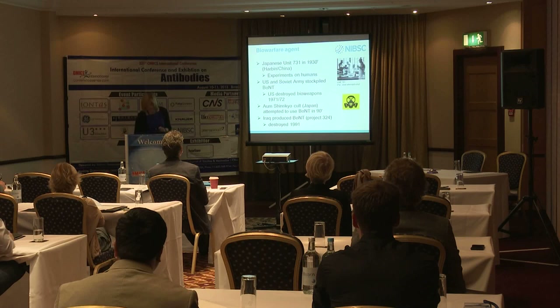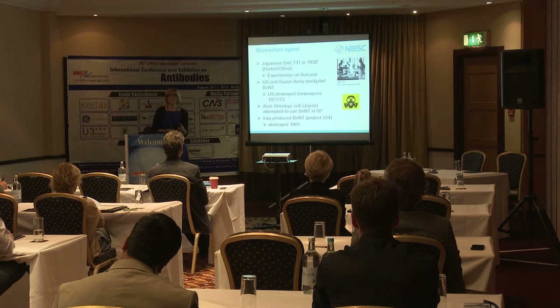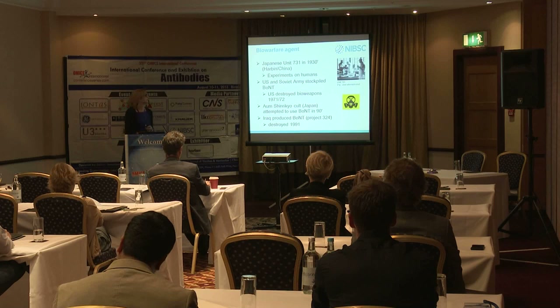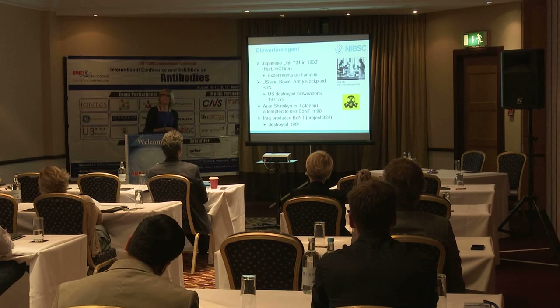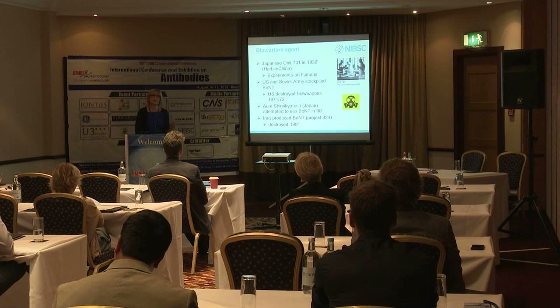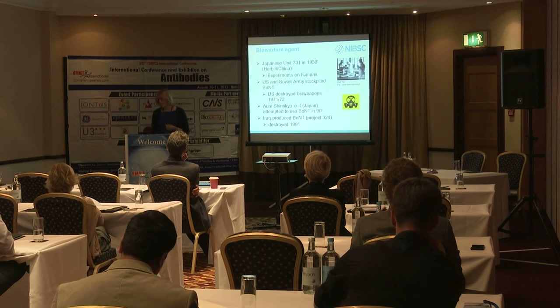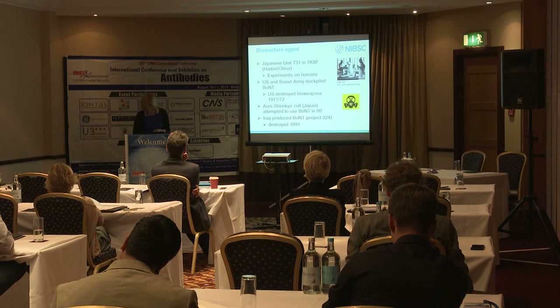The other concern with botulism is its potential as a bio-warfare agent because it is so easy to produce. In the 1930s in Japan, the toxin was used in experiments on humans. US and Soviet army stockpiles were destroyed in the 1970s. In the 1990s there was an attempt in Japan to use botulinum toxin in a transport metro station, and there was evidence of stockpile destruction in Iran for potential bio-terror purposes.